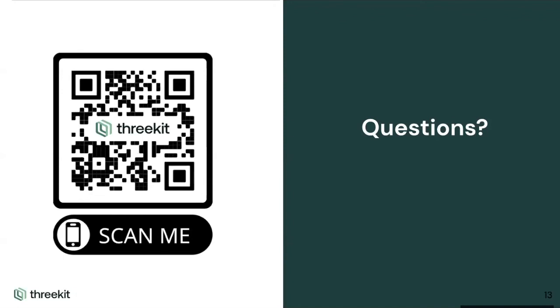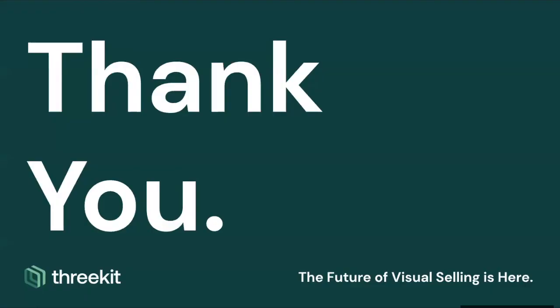It looks like we have no other questions. Everyone, thank you so much for your time here on the call today. Please reach out to us if you have any questions — we'd love to talk further. Everyone, enjoy the rest of your week and hope to be in touch. Take care.